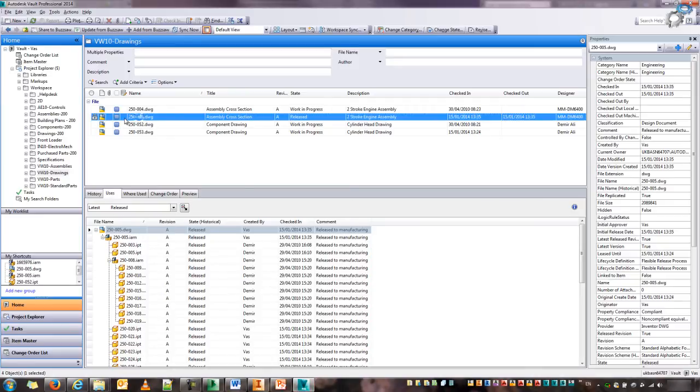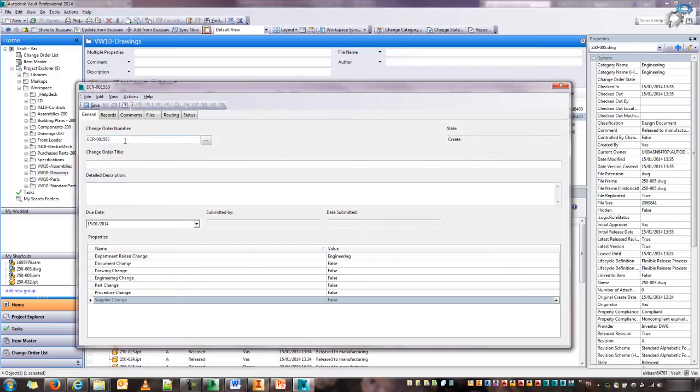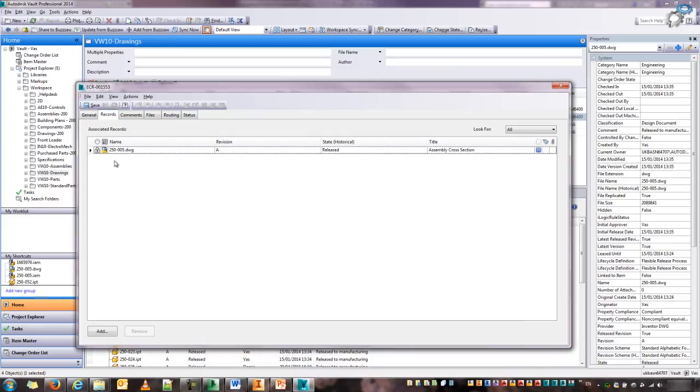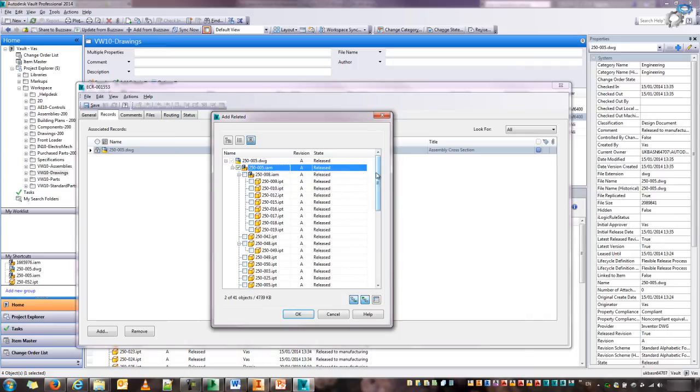I'm going to initiate the ECO using the top-level drawing. Currently it's locked, but what I can do is create a new change order — it automatically gives it a number and I can give it a title. I'm going to see markup as comments. We're going to see a change on the drawing and a change on the bonnet part to resolve this issue. I've already put the relationship associated with the top-level drawing, but I can right-click and say 'add related' to add the top-level assembly as well as the part that is the bonnet — the crank bonnet, which is 005.